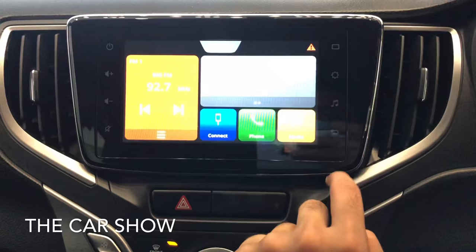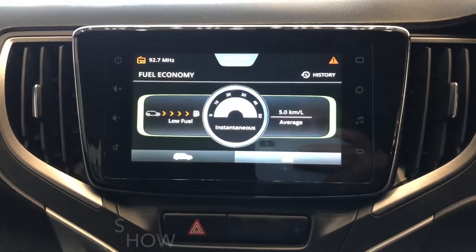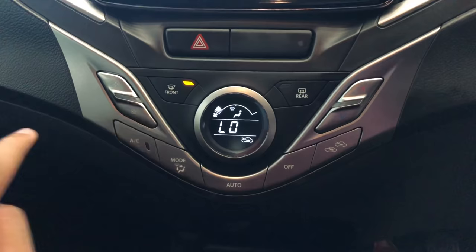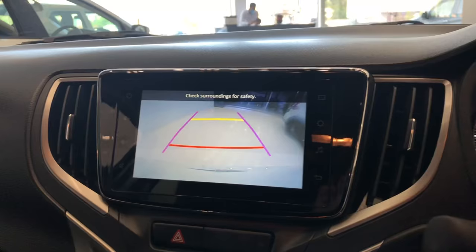Infotainment system में reverse parking camera और car की सारी details show होती हैं — जैसे कि कितने kilometre से car चलेगी और कितना fuel है। उसके नीचे hazard light का switch मिलता है और उसके नीचे fully automatic climate control दिया गया है। नीचे दो cup holders, storage space, 12 watts का power socket और USB ports मिलते हैं। Reverse gear initiate करने पर reverse parking camera का display touchscreen पर दिखता है और parking sensors का display MID पर दिया गया है।